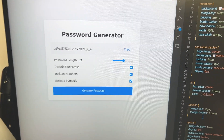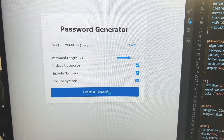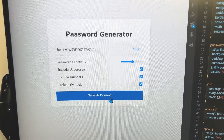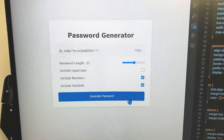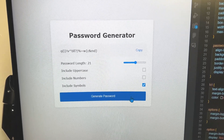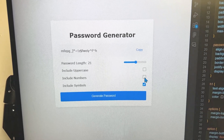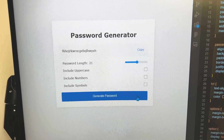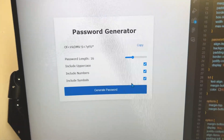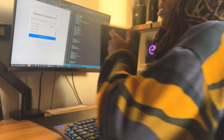And there we have it — a password generator. Let's see if this works. There you go. All right, change this round. Turn this off, turn this off. Okay, it still kind of works. All right, let's see if this gets me. Okay, it works. All right, let's go ahead and move this.